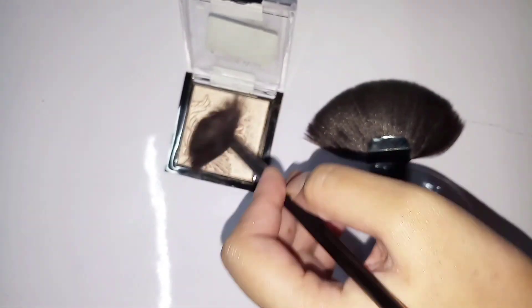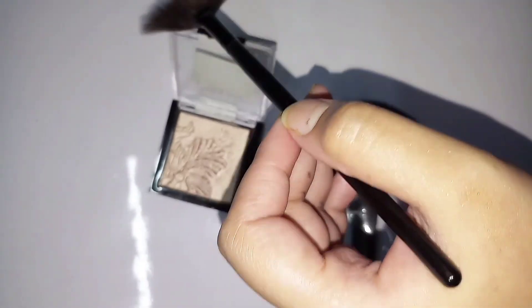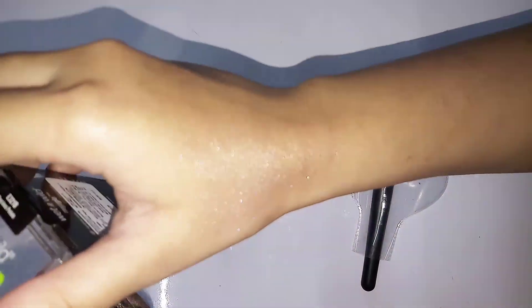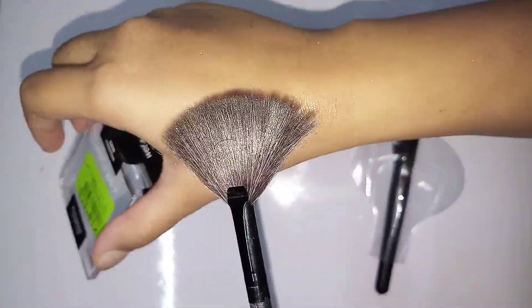The actual price of this highlighting powder is ₹499, but currently they are offering 40% off, so you can get it for ₹298.